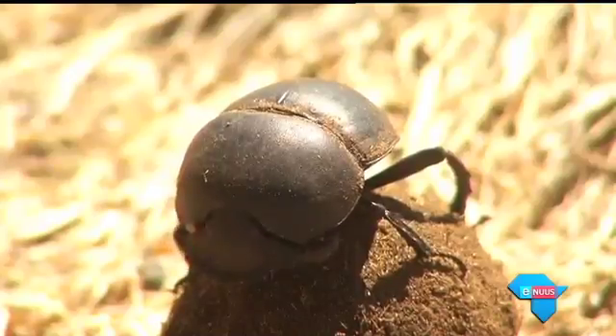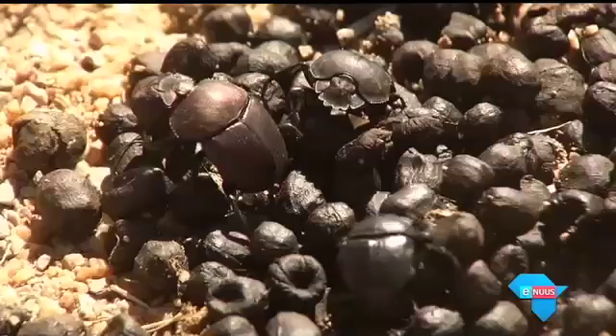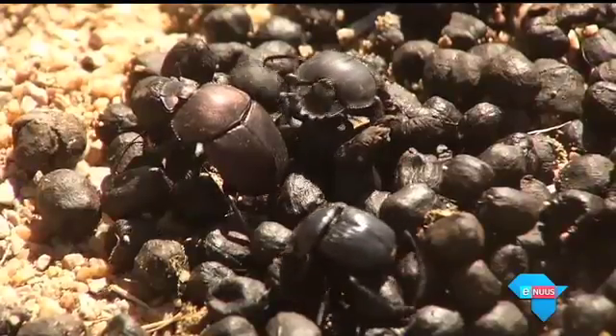By our count in South Africa alone, there are hundreds of different species. Most people when they go to the Kruger say they saw an elephant, a rhino, and a dung beetle — but you've only seen a tiny portion of the total dung beetle fauna. In South Africa we've got 800 species, in Africa about 2,000, and worldwide we've got 6,000.